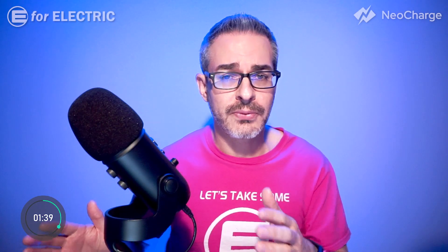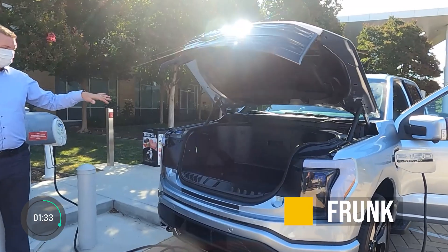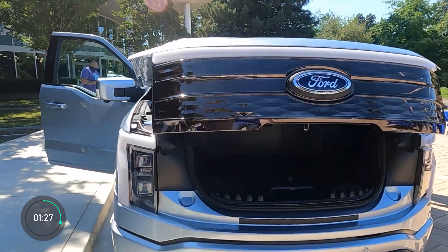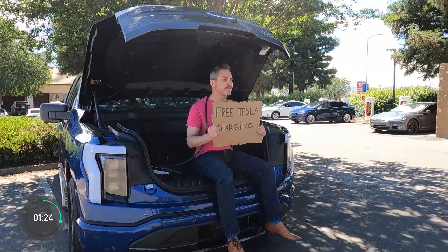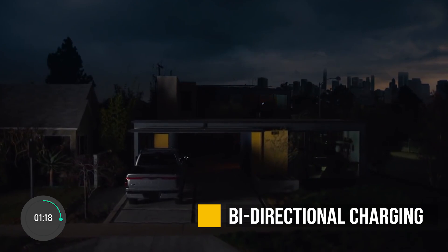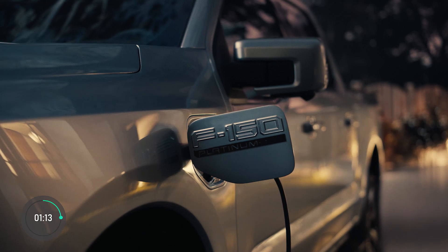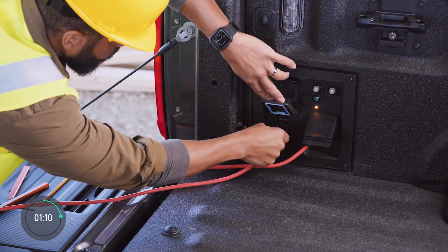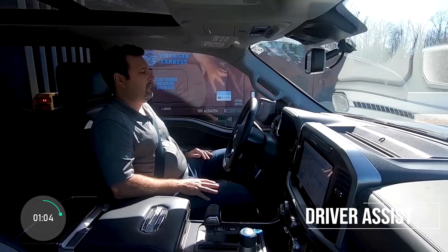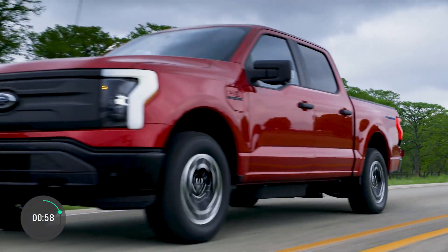The first thing that the electric F-150 has that the gas version doesn't is the frunk — the front trunk. It is a huge storage space under the hood where there is no longer any need for an engine, a safe place to store tools or any other valuables. The other exclusive feature of the Lightning is the ability to power up your house with its battery during a blackout, though you do have to invest a little extra in additional equipment. Both versions can power up your work site and both have driver assistant features in Blue Cruise and Ford Co-Pilot 360. The Lightning also gets bigger center screen options and only comes in all-wheel drive.